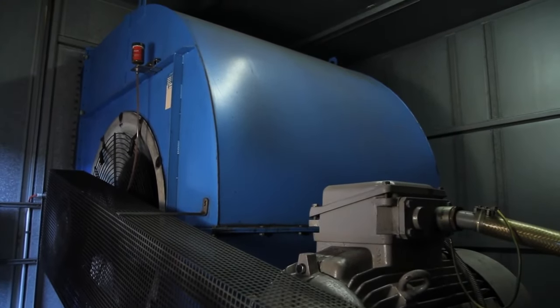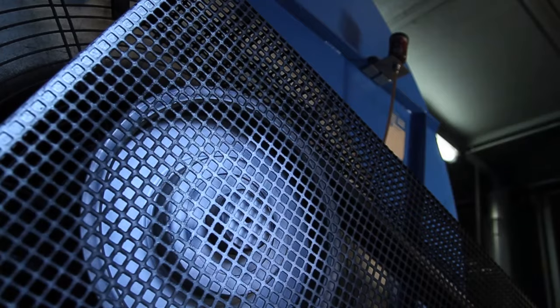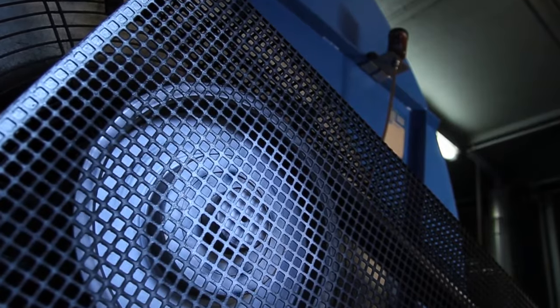Many fan and blower application points are extremely dirty but hard to reach. Lubrication starvation as a result of neglected maintenance will lead to increased wear and eventually to system failure.